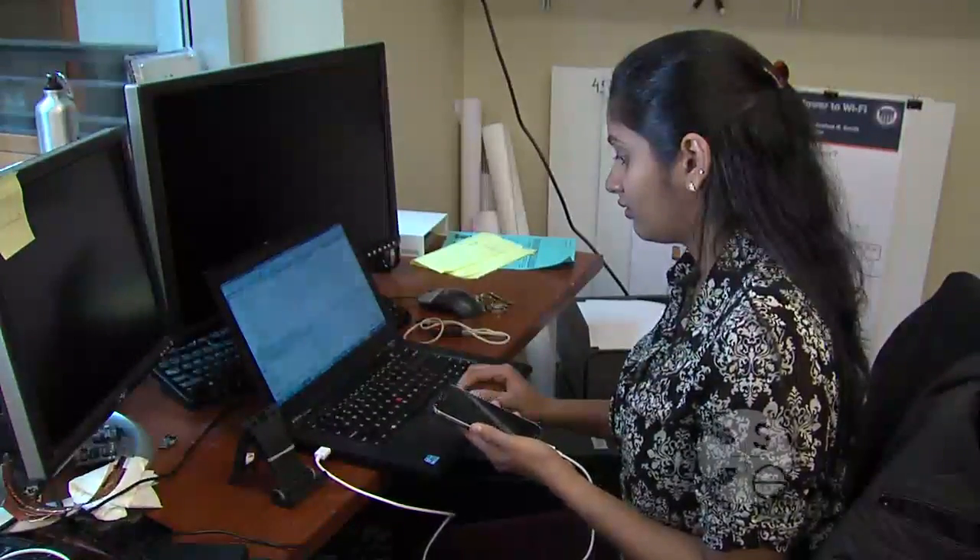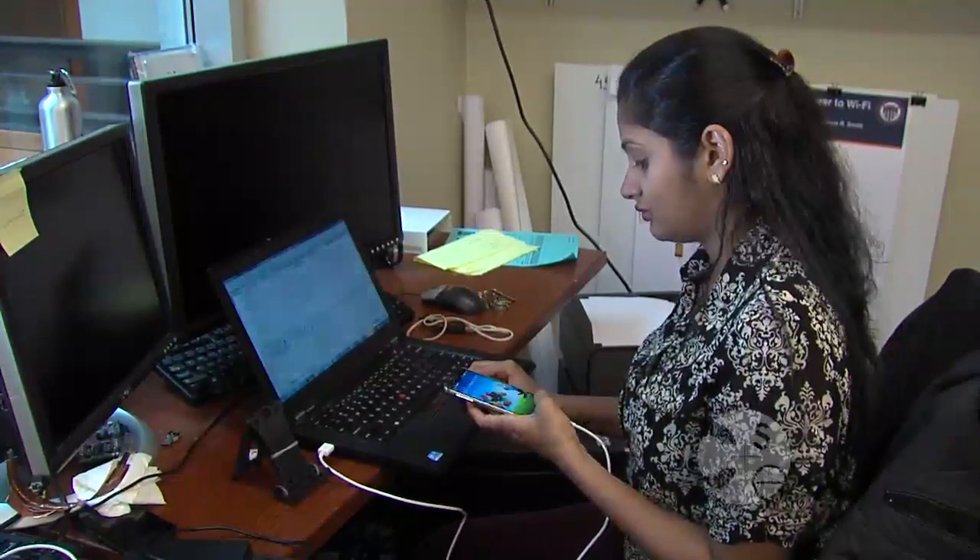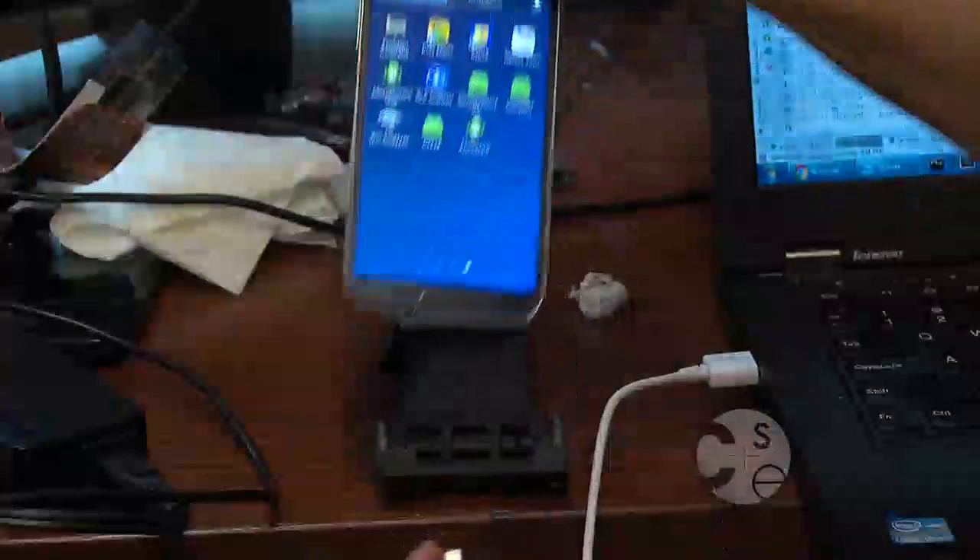Instead, we diagnose sleep apnea using an off-the-shelf smartphone in a contactless fashion. This all started with a small summer project where we wanted to see whether we could capture minute breathing motion using just a smartphone.